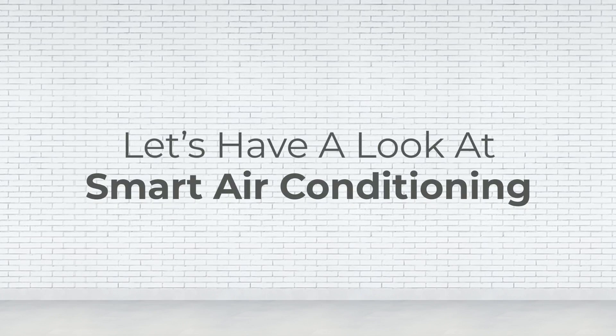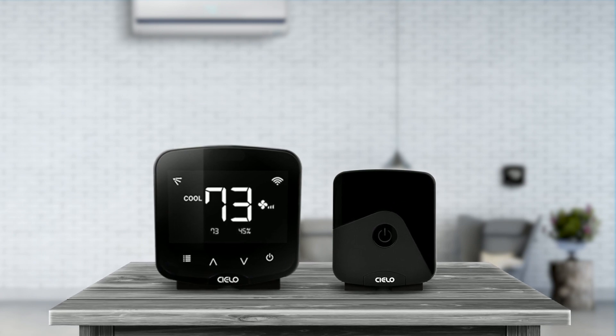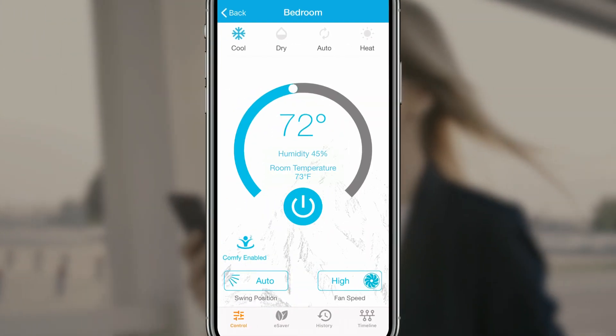Let's have a look at smart air conditioning. With Celo Breeze Smart AC Controllers, you can make any air conditioner smart. Control your cooling or heating from anywhere, anytime, using your phone.